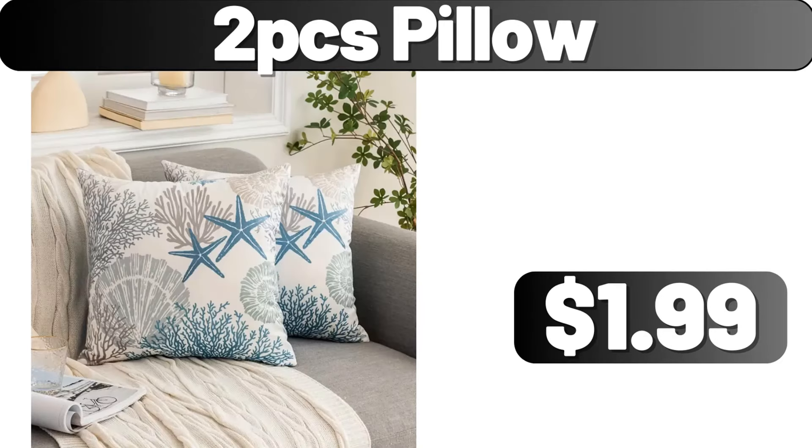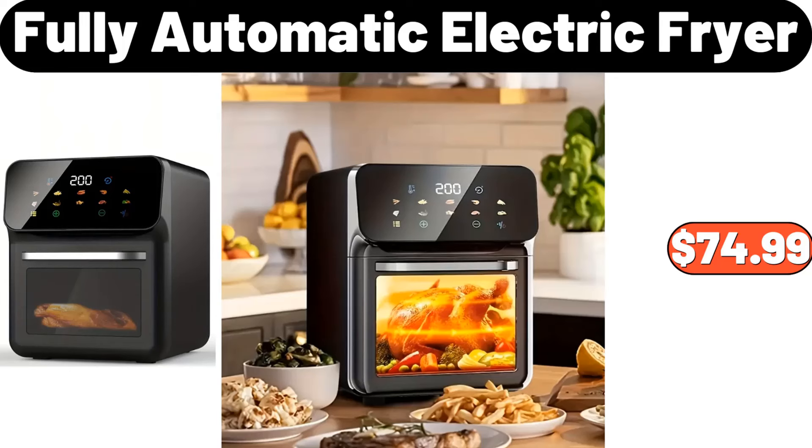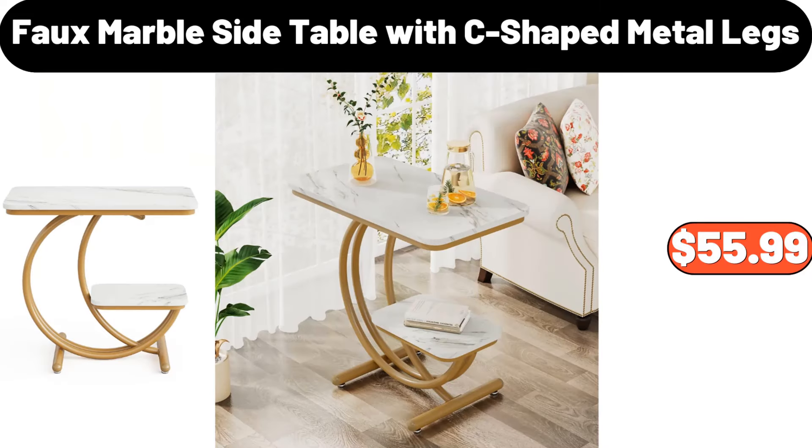2-PCS pillow, $1.99. Modern LED restaurant lamp, $66.99. Fully automatic electric fryer, $74.99. Full marble side table with C-shaped metal legs, $55.99.